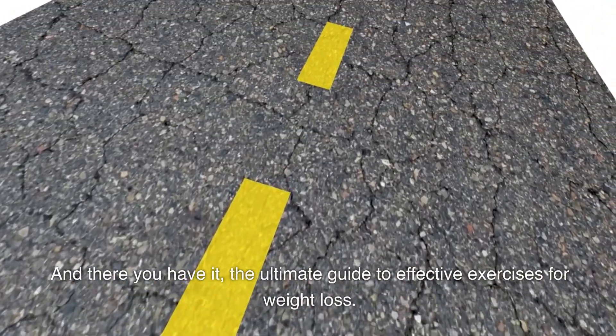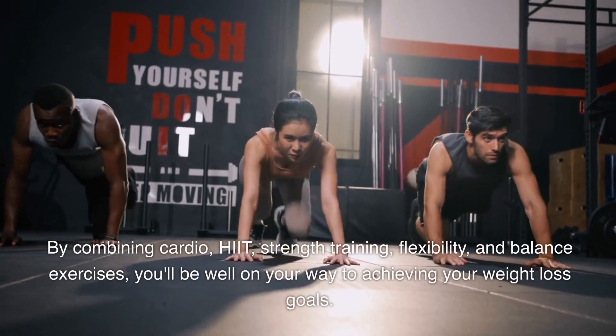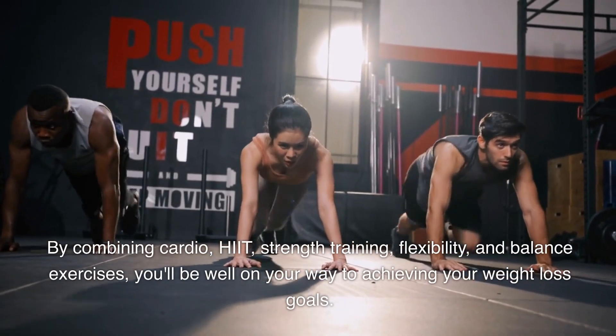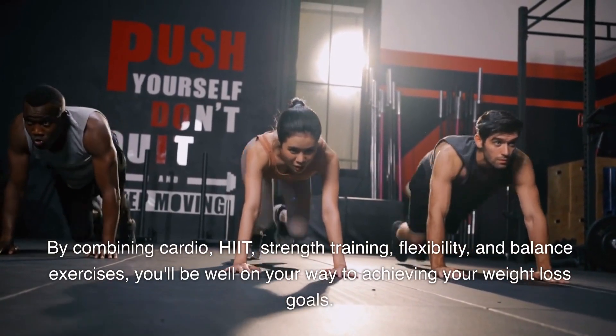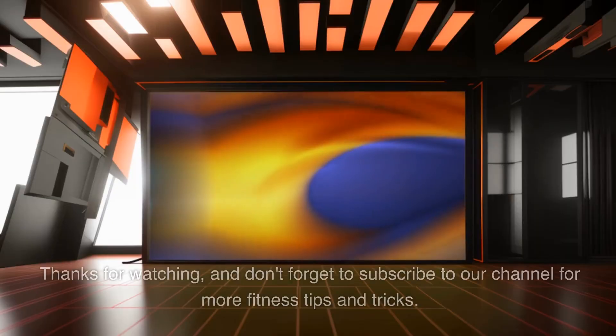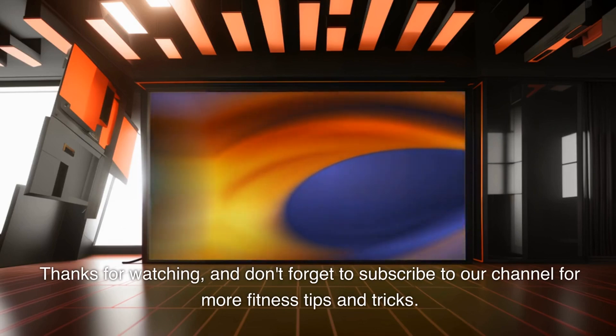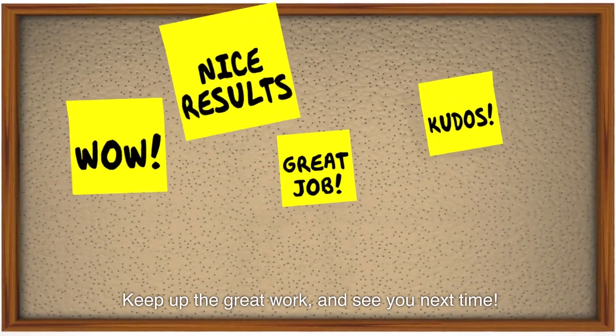And there you have it, the ultimate guide to effective exercises for weight loss. By combining cardio, HIIT, strength training, flexibility, and balance exercises, you'll be well on your way to achieving your weight loss goals. Thanks for watching, and don't forget to subscribe to our channel for more fitness tips and tricks. Keep up the great work, and see you next time.